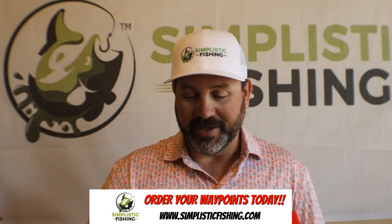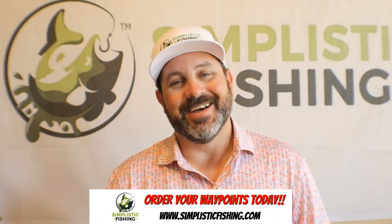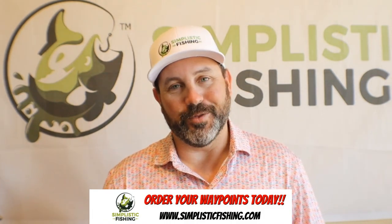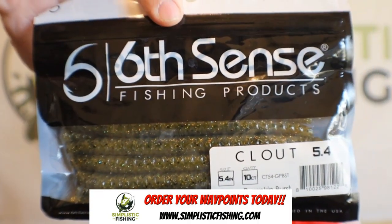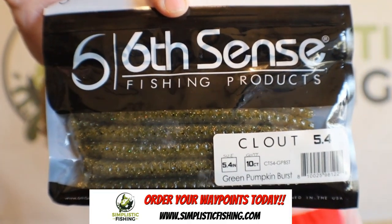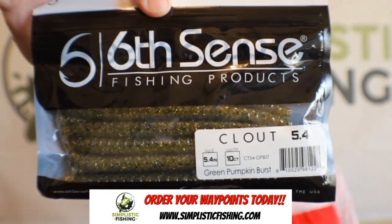First off, let's go with the keyword. The keyword was 'clout.' You guys came up with some awesome responses, and we'll go through those here in a minute. But here are the clouts. As far as the color, that's green pumpkin burst — a really cool-looking color. I mentioned before in the video when we went through the sack, this is basically like your replacement to your Senkos, but it's a very, very good alternative.